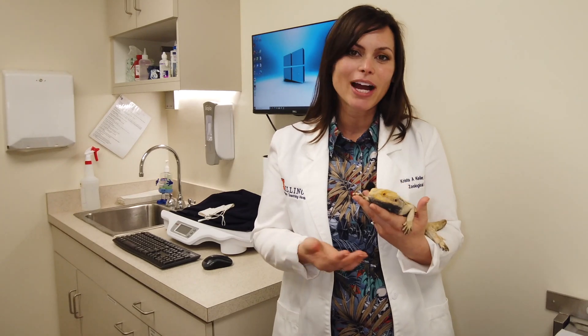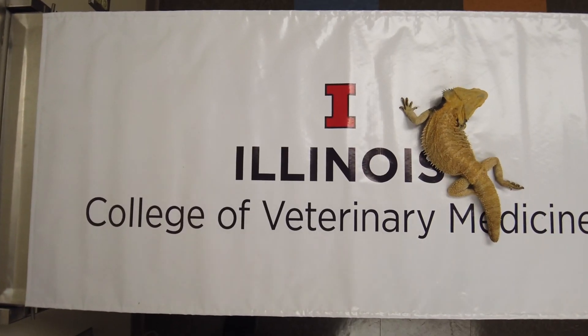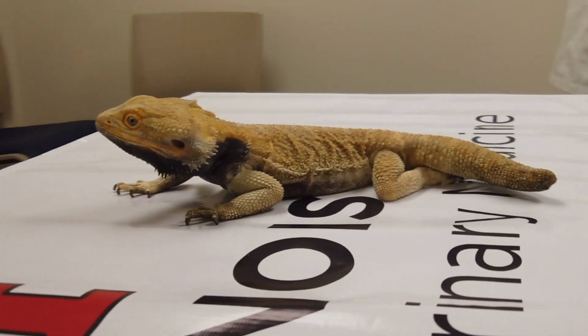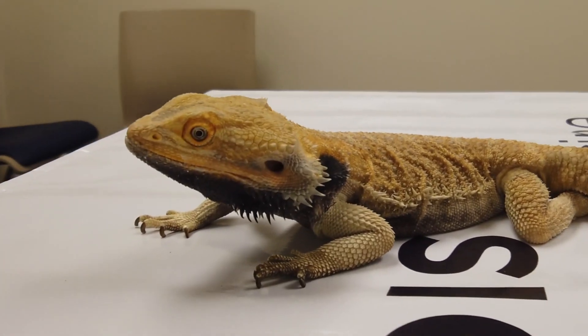You may have never met a bearded dragon who has had an MRI, but in fact, use of an MRI is pretty common in veterinary medicine. And at the University of Illinois College of Vet Med, we perform MRIs daily on dogs, cats, horses, and other species that can benefit from that modality's ability to make a diagnosis.